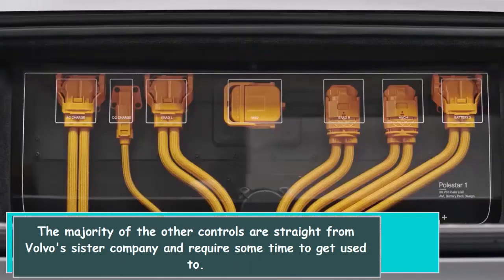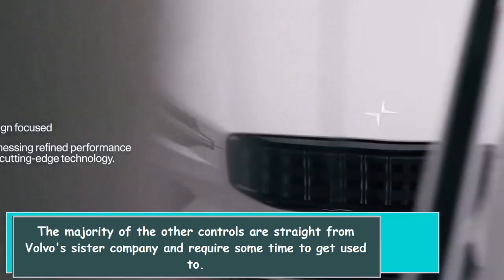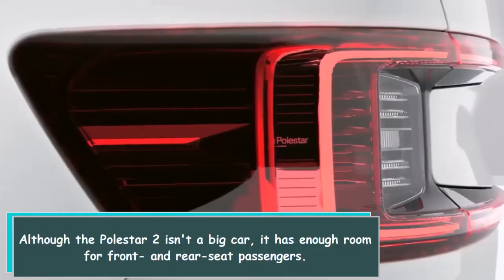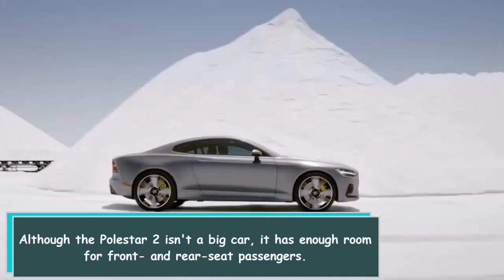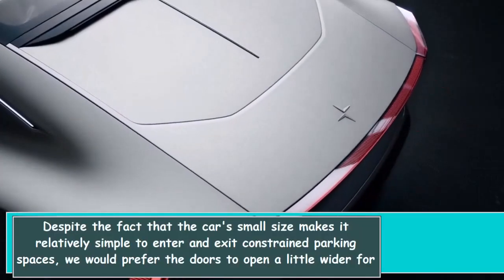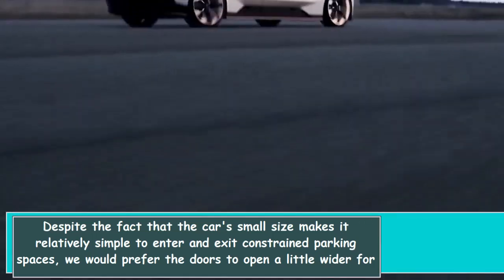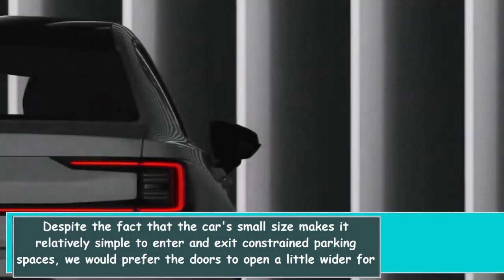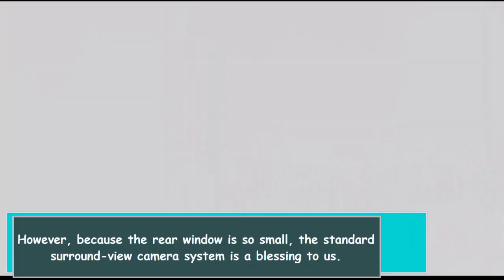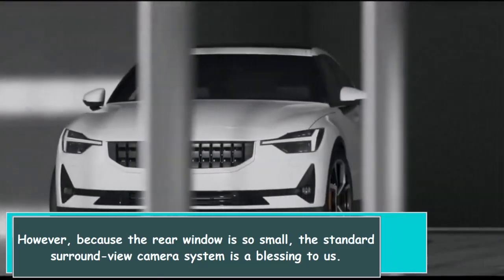The majority of the other controls are straight from Volvo's sister company and require some time to get used to. Although the Polestar 2 isn't a big car, it has enough room for front and rear seat passengers. Despite the car's small size making it relatively simple to enter and exit constrained parking spaces, we would prefer the doors to open a little wider for easier entry and exit. Because the rear window is so small, the standard surround-view camera system is a real blessing.